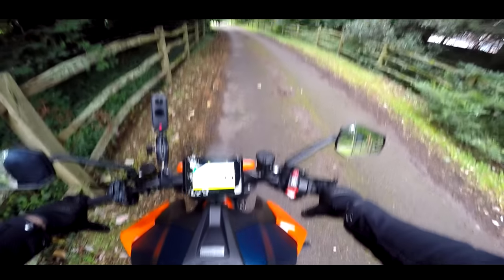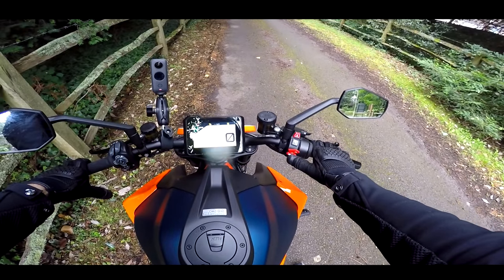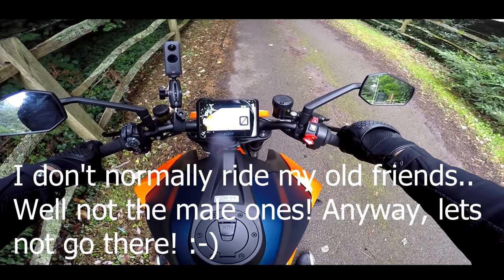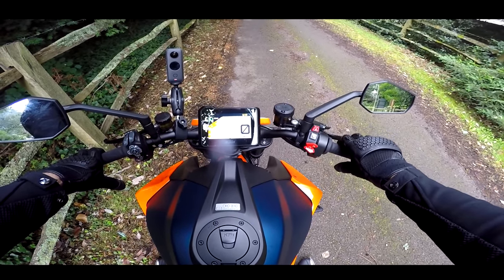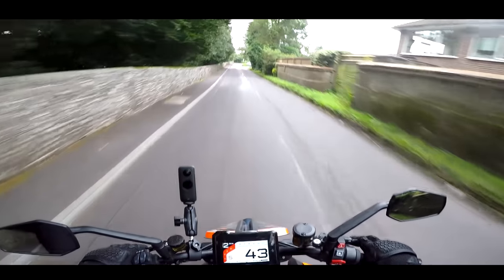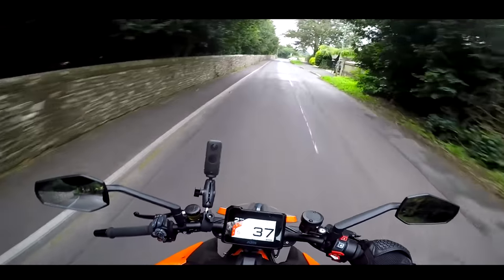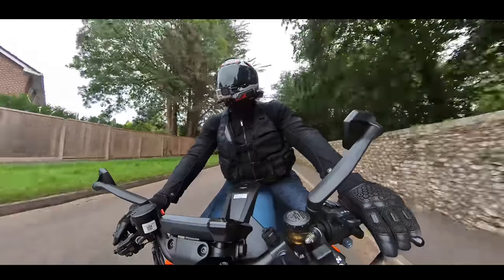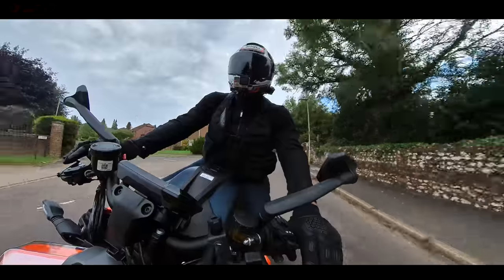Getting back on this bike is like riding an old friend. A quick recap of the stats: it's been about a year since I last reviewed one of these.